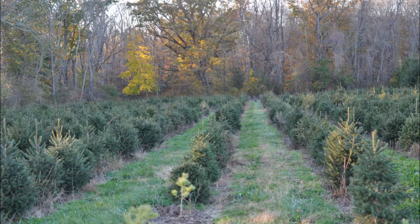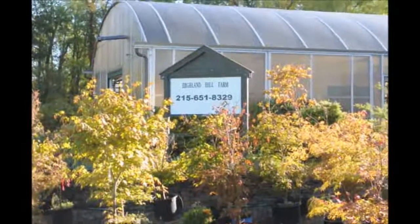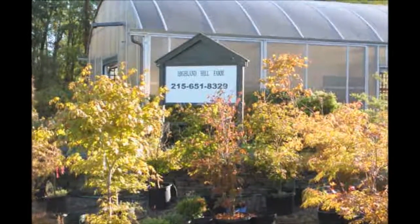You can also send us pictures of your site for review. We do deliver and plant. Again, call us at Highland Hill Farm, 215-651-8329. Thank you for visiting Highland Hill Farm in Bucks County, PA.